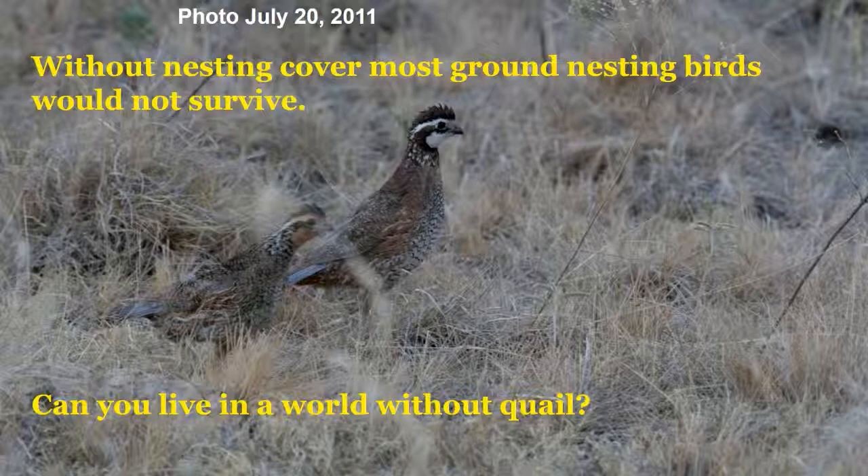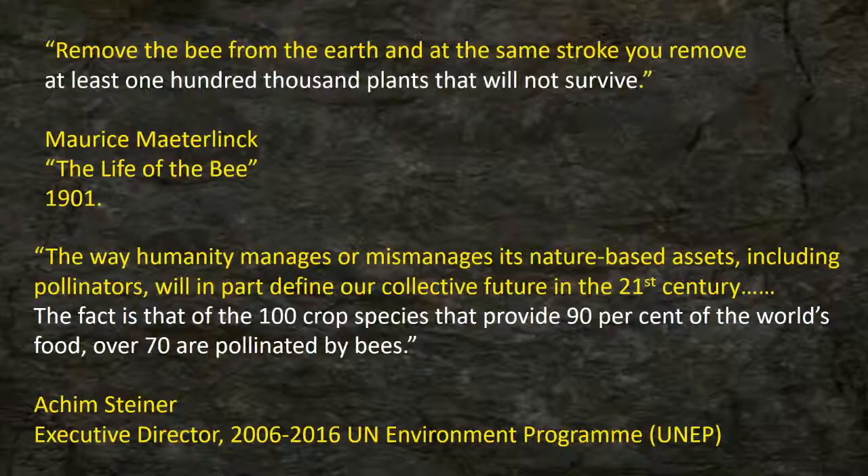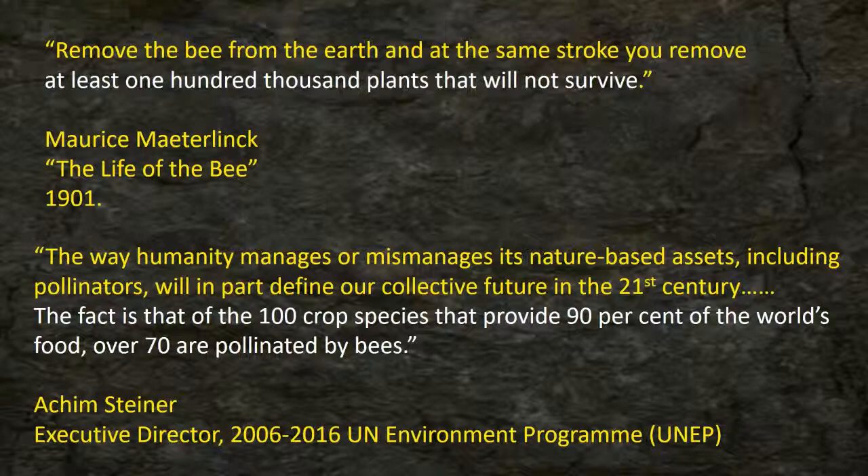If you remember 2011 — I took that picture in Shackford County on July 20th. Outside of a silver leaf nightshade and a couple of western ragweeds, that could be a wintertime photo. If we don't grow any grass in 2011 and none in 2012, we've lost nesting cover and food for cattle. Without cover for ground-nesting birds — can you live in a world without quail? The thought about pollination goes back to 1901: 'Remove the bee from the earth, and with the same stroke you remove at least 100,000 plants that will not survive.'